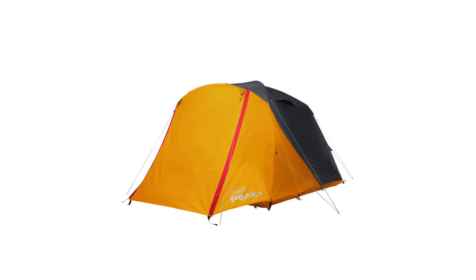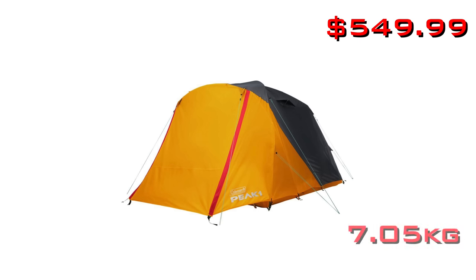Lastly, there's a six-person dome tent at $550, and it's basically 16 pounds. It is super heavy and also super expensive. Those are the tents that are part of the Peak One lineup.